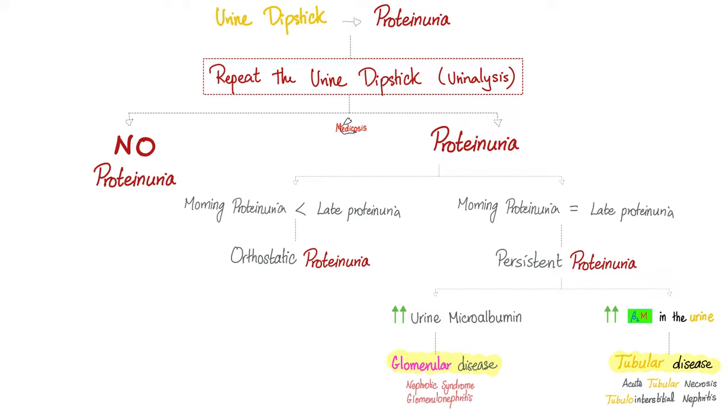Should you blame the glomerulus or the tubules of the kidney? If you find lots of microalbumin in the urine, blame the glomerulus, because it's the glomerulus that has the glomerular basement membrane with the negative charges and small fenestrations. But if you find beta-2 microglobulin in the urine, blame the tubules. There is a specific video on beta-2 microglobulin in the labs playlist.